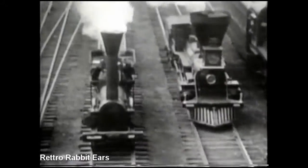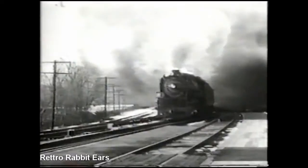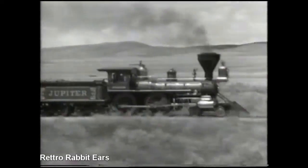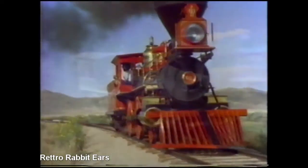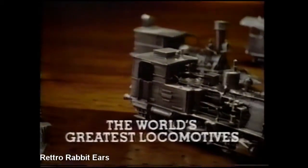For 150 years, the world's greatest locomotives raced across continents, firing imaginations and leaving whole generations in awe. Today, those great iron horses roll out again in one of the most impressive collections in railroad history: the world's greatest locomotives.